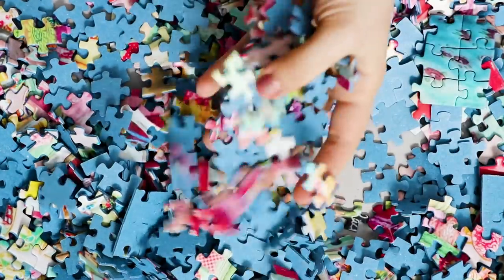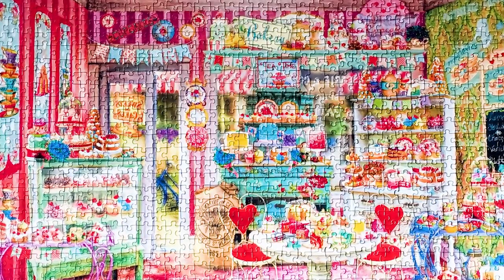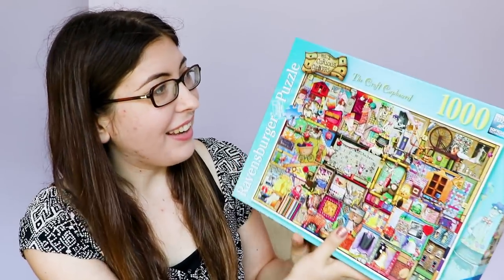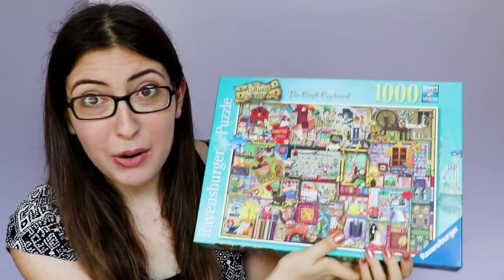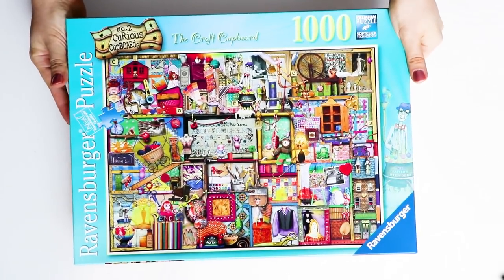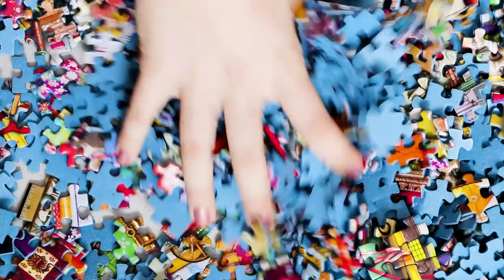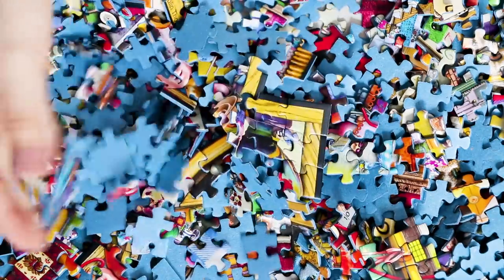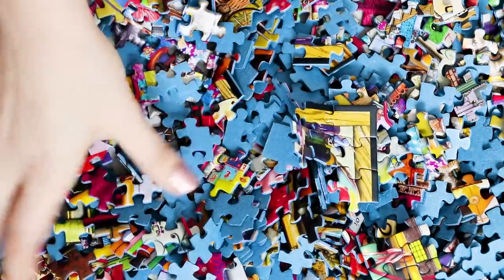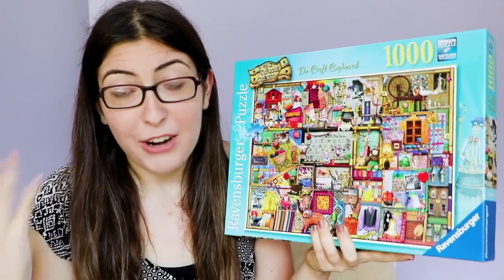This one I got pretty recently, just at Christmas, either last year or the year before, so I've only done this one probably like once or twice, but it's really really fun. Same thing with this one — this one is called The Craft Cupboard, so obviously that is right up my alley. I love puzzles like this with so many colors and different textures, so much happening in every single inch of the puzzle, because you don't end up with just giant swaths of sky or just a solid color forever.